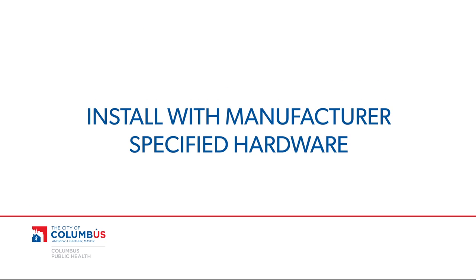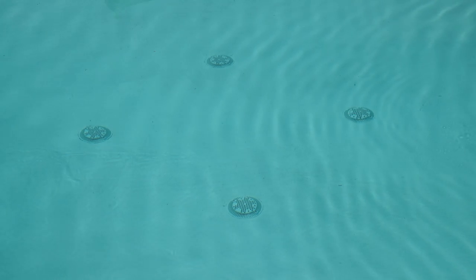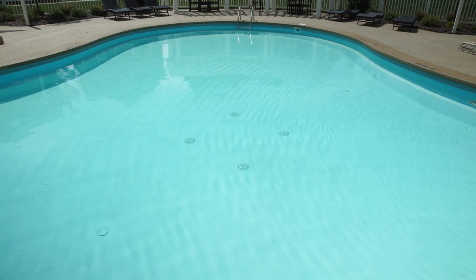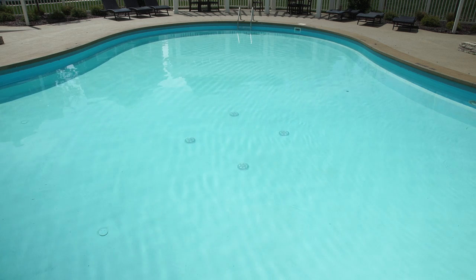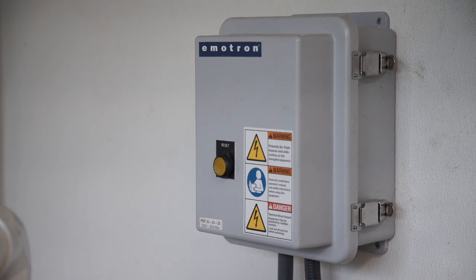All drain covers must be properly secured with the manufacturer's specified hardware, and they must match dimensions of the pool or spa sump to be VGB compliant. Pools and spas that are on direct suction without at least two properly spaced main drains or one unblockable drain must have a safety vacuum release system, known as a SVRS.